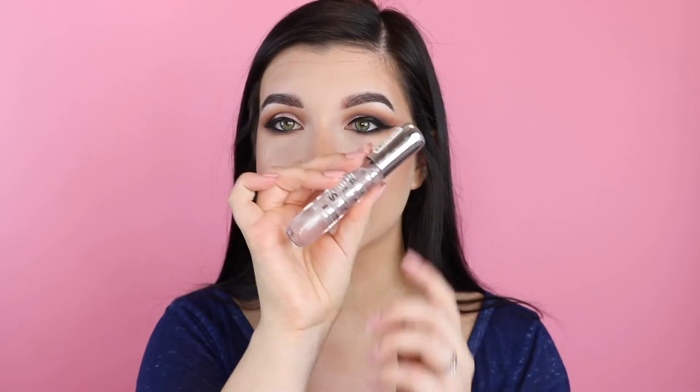I also wanted to mention this because I hadn't mentioned it on my channel — this is the Essence Shine Shine Shine Wet Look Lip Gloss in clear. Oh my gosh, this lip gloss smells first of all kind of fruity — it smells like childhood and it's only two dollars. It's so shiny! It's not too thick and sticky — it's just perfect.